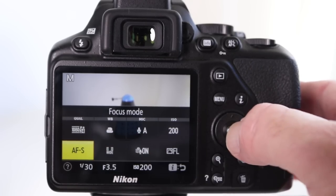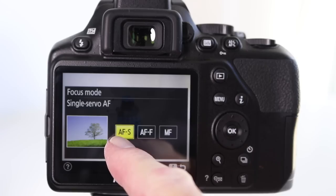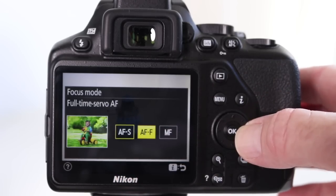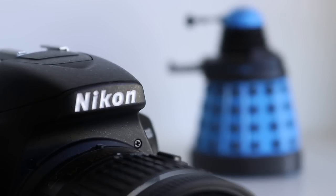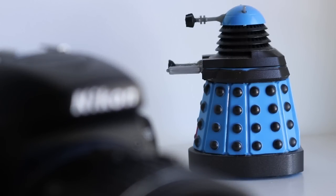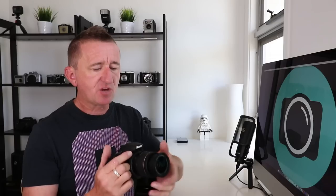Moving on, we have the focus modes. Press OK and we have a choice of three: AFS, AFF which is full time autofocus, and then manual focus. Manual focus can be useful if your camera is struggling to focus on a subject, but can also be adjusted whilst you're actually filming. This is a technique known as pulling focus and can give a really cool effect to your videos. To do this, you select manual focus on the camera, grab the focus ring on the lens and turn. Don't mix up the focus ring with the larger zoom ring. And for added stability, I recommend a tripod.